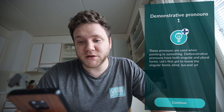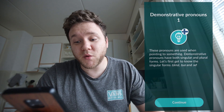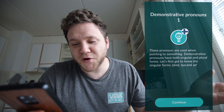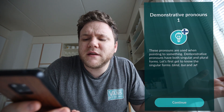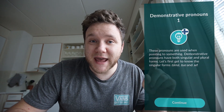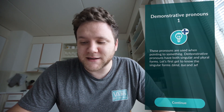The course I'm going to do today is about demonstrative pronouns - I haven't done much of this. These pronouns are used when you're pointing to something, and they have both singular and plural forms. Let's get to know the singular forms: tämä, tuo, and se. Se is something I already know and I've got a little story from this week about that - but that's coming later.